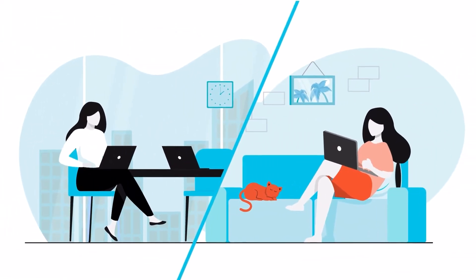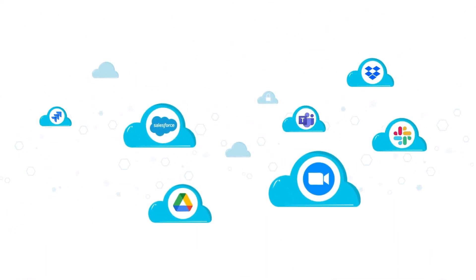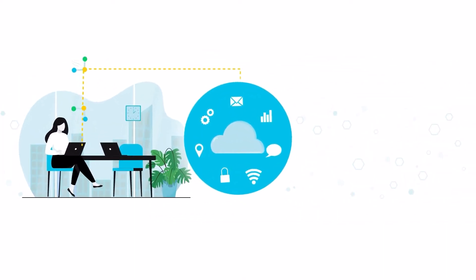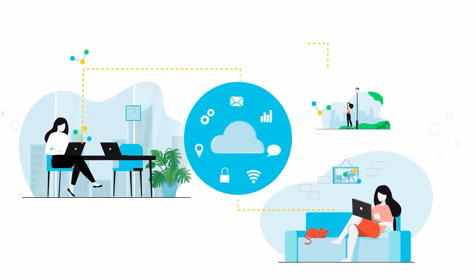Today's hybrid workforces rely on cloud-based software-as-a-service apps to collaborate and conduct business from anywhere – at corporate offices, branch offices, from their home, or on the road.